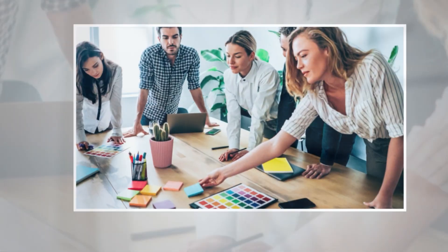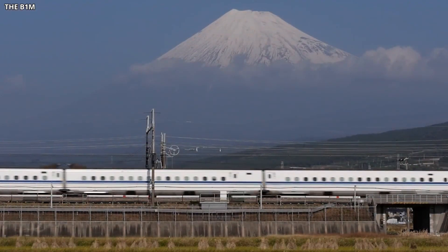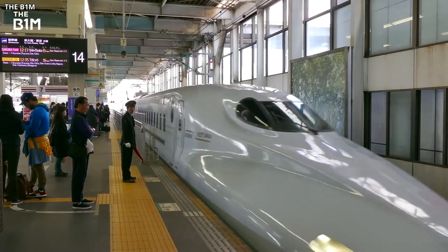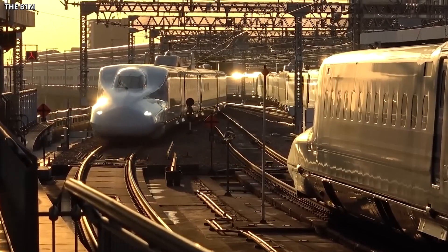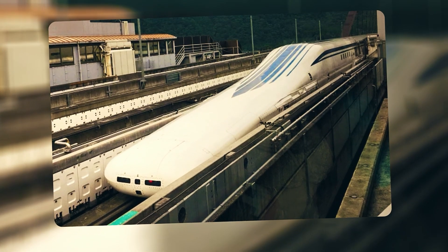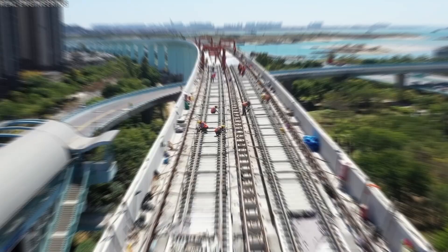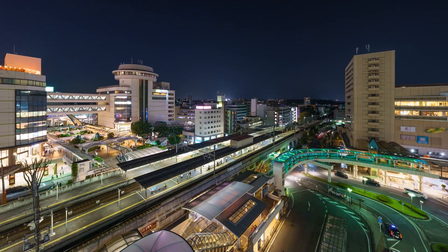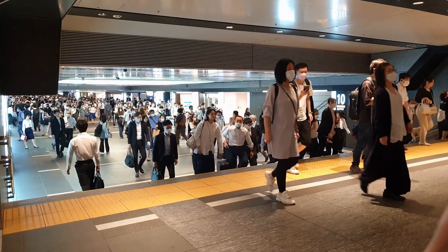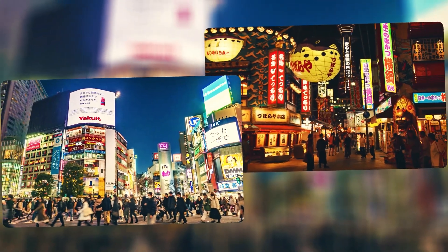Conferences, meetings, and collaborations that once required significant travel time could become same-day affairs. The Tokaido Shinkansen is one of the busiest rail corridors in the world, carrying hundreds of millions of passengers each year, and it's nearing capacity. The Chuo Shinkansen provides a parallel route that takes pressure off the existing line and offers redundancy in case of natural disasters. If an earthquake damages the Tokaido line, the maglev could keep the corridor connected. Regional cities along the route also stand to benefit — Nagoya would become even more accessible, and smaller cities could see increased investment as viable commuting options.